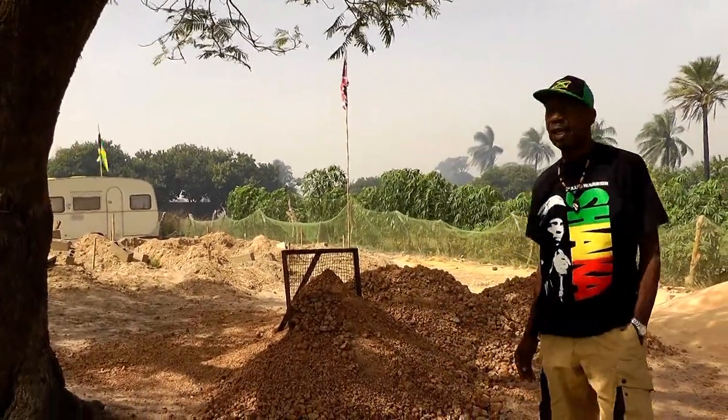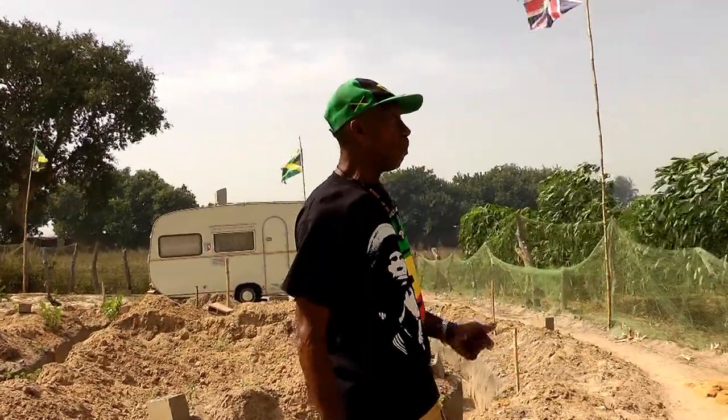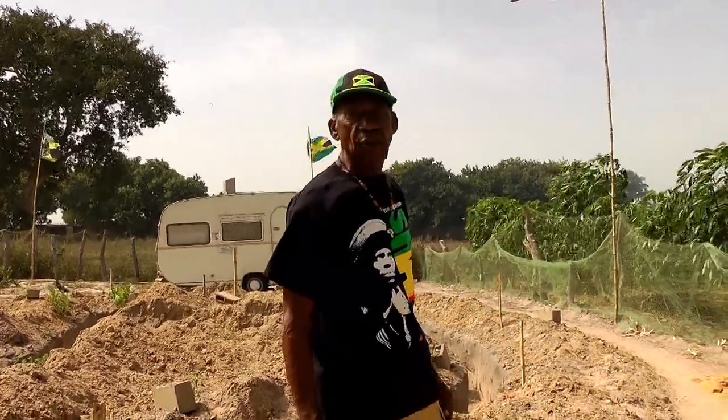Welcome to Tudorin again. I'm continuing the works that you saw last time. I've been doing a lot of works for the past year — planting cassava, planting sorrel, banana. As you can see, as we go down into the land, you can see what I've done.